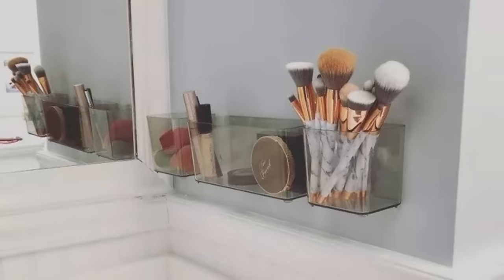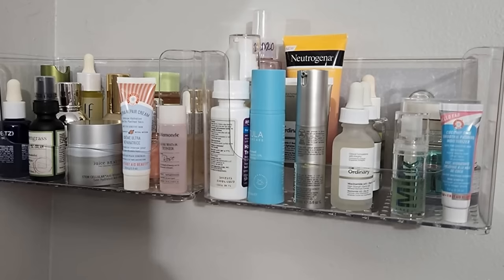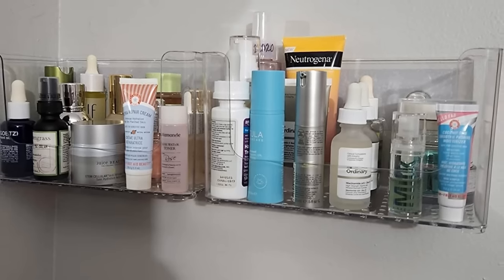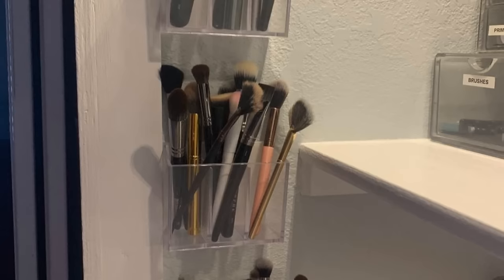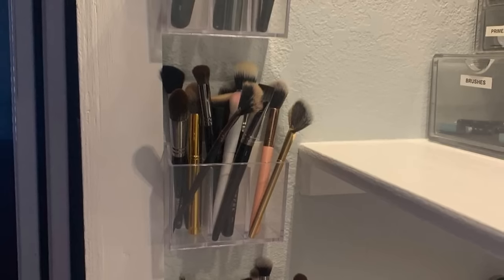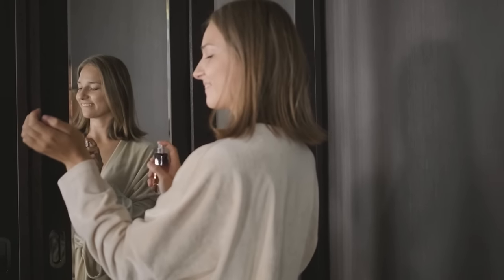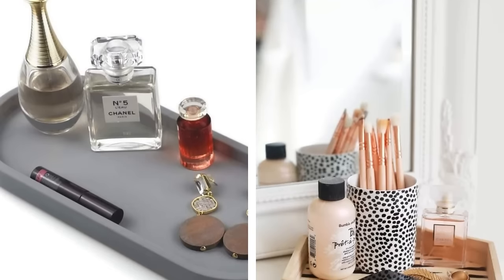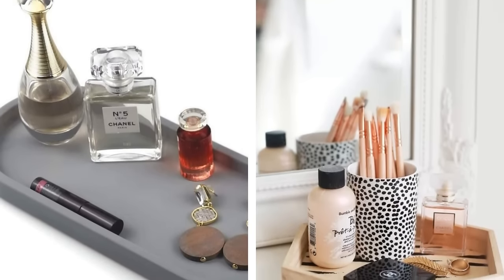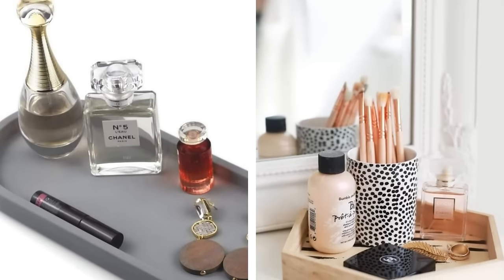If you do your makeup there every day, consider attaching a few key makeup items to the wall. You can either purchase special wall-mounted holders or get creative and use things like command strips — just be careful not to damage the paint or wallpaper when you remove them. If you have a lot of perfumes and colognes, you can use a tray to organize them on your dresser or shelf in your closet. This will keep them from getting knocked over and make it easy to grab what you need in the morning.